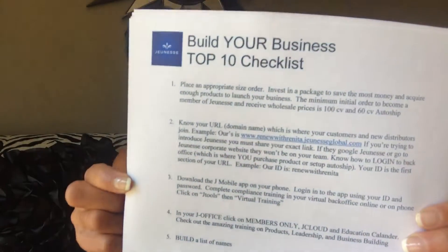Today we are discussing number four on our top 10 build your business checklist. Number four is very crucial: in your J Office, or back office of your Jeunesse website, go to Members Only, then jCloud, and the Education Calendar. You're going to have several amazing resources for teaching and training to help you build yourself.